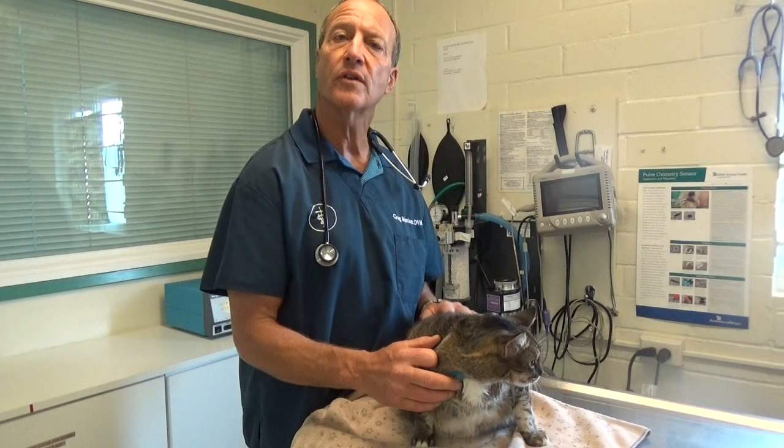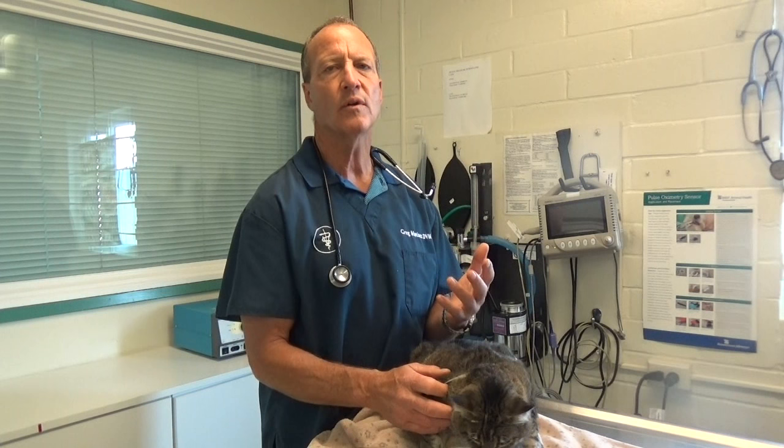Cats come into the clinic and sometimes when you leave cat food out all the time for them to just graze on as they will, they eat more than they should, and if they're not active cats, they will gain weight.